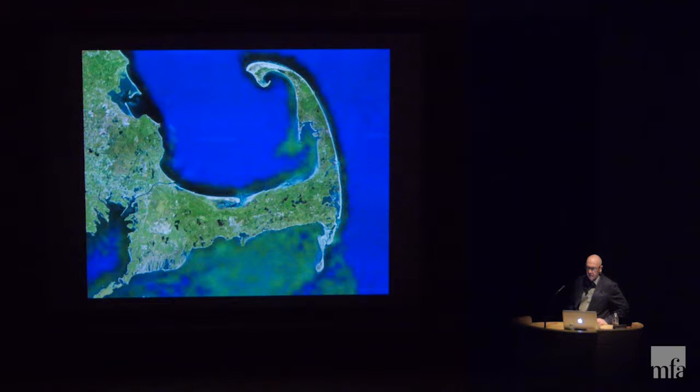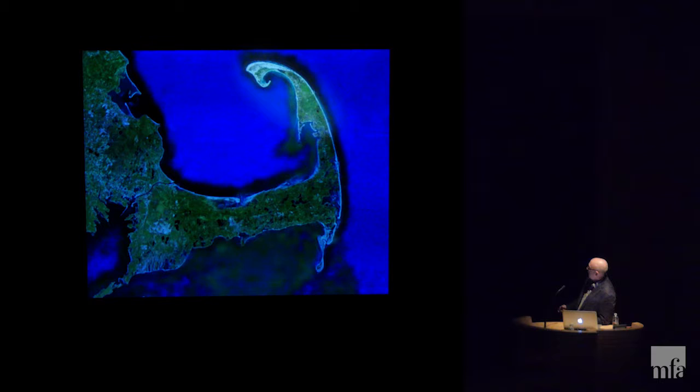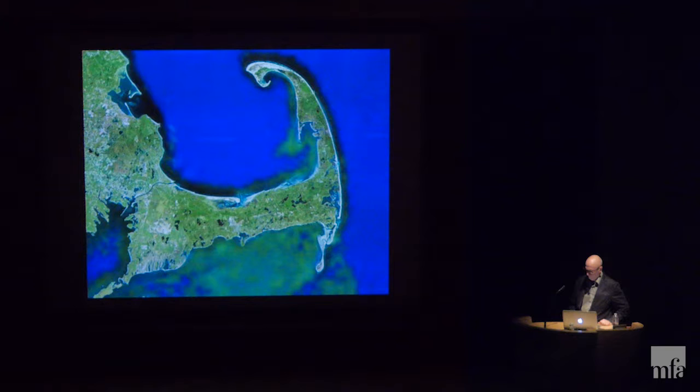The glaciers receded and left basically a sandbar, and it's been changing ever since. Wind and wave action has been slowly narrowing the Cape and extending both ends. Provincetown and Chatham, including the Monomoy Peninsula, have been getting longer, and we lose sometimes seven feet of depth in Wellfleet per year.